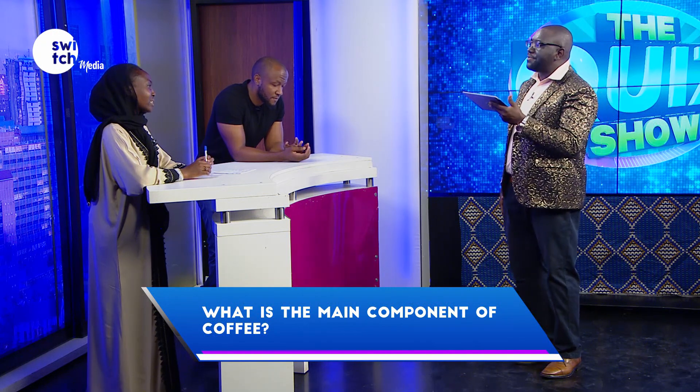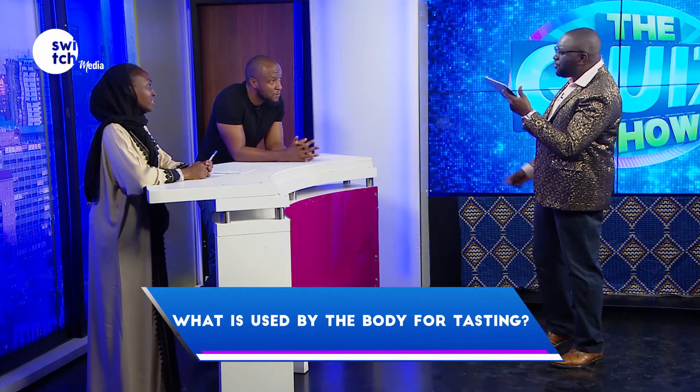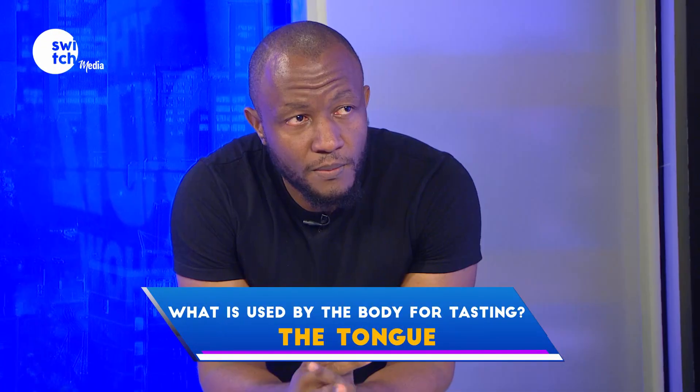What is the main component of coffee? Coffee. Correct. What is used by the body for tasting? Tongue. Correct.